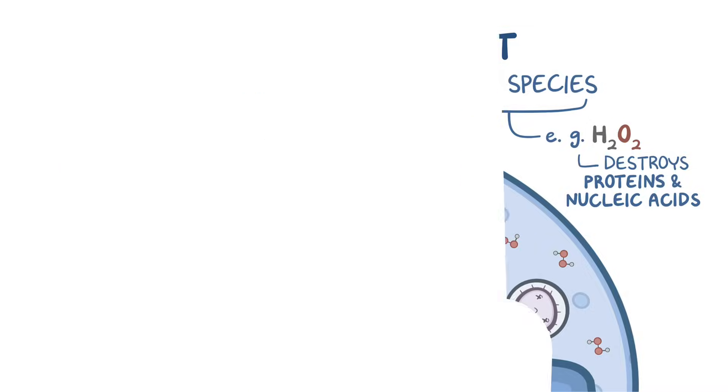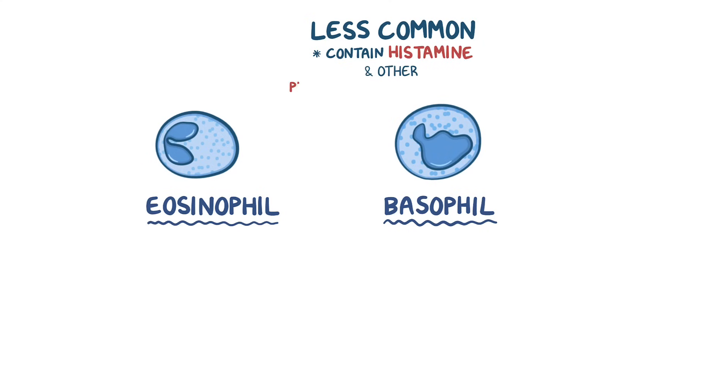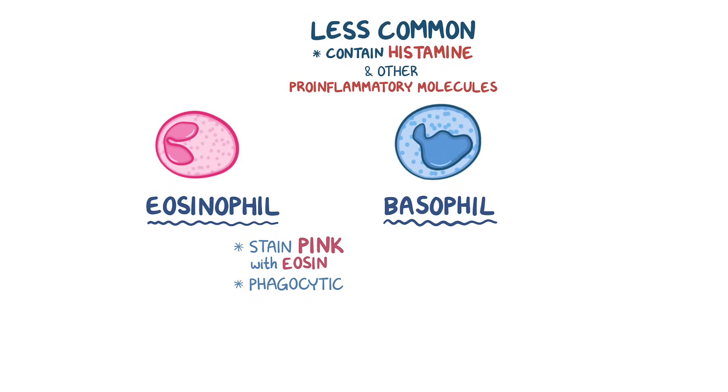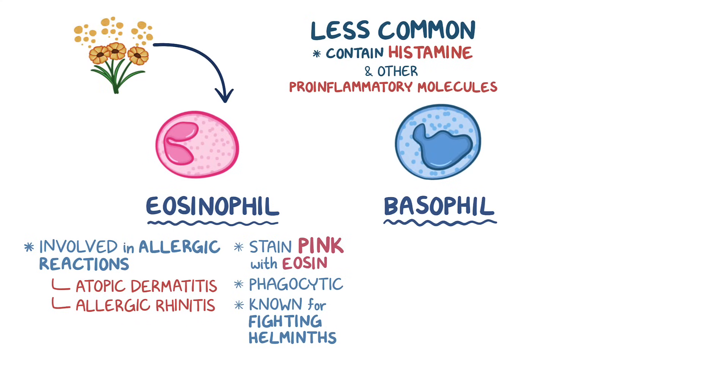In comparison to neutrophils, eosinophils and basophils are far less common. They both contain granules with histamine and other pro-inflammatory molecules. Eosinophils stain pink with the dye eosin, which is where they get their name. They are phagocytic cells, though it's not their primary mechanism of attack. They are best known for fighting large helminthic parasites, or worms, by releasing molecules that poke holes in the outer layer of helminth. These cells are also involved in allergic reactions such as atopic dermatitis and allergic rhinitis. When involved in allergic reactions, eosinophils degranulate, releasing various enzymes and proteins, causing an inflammatory reaction.